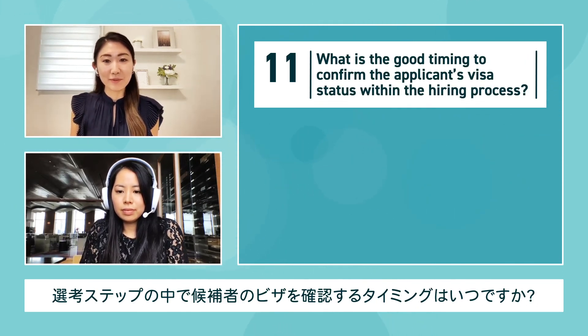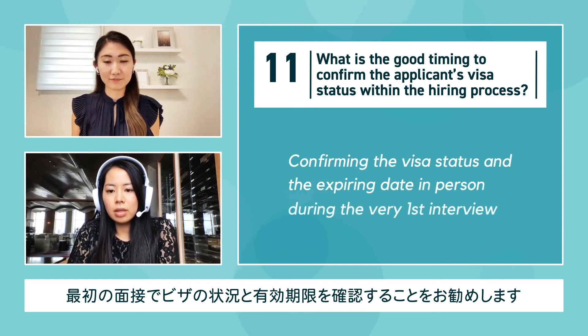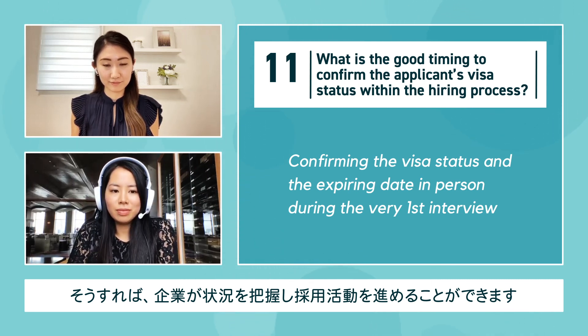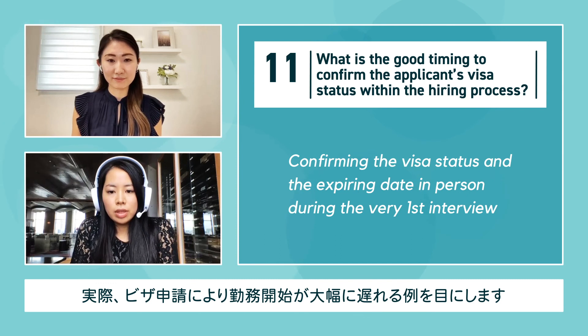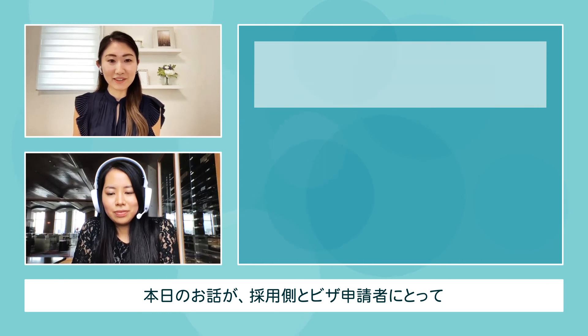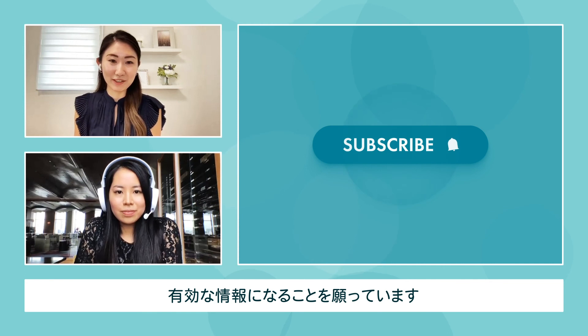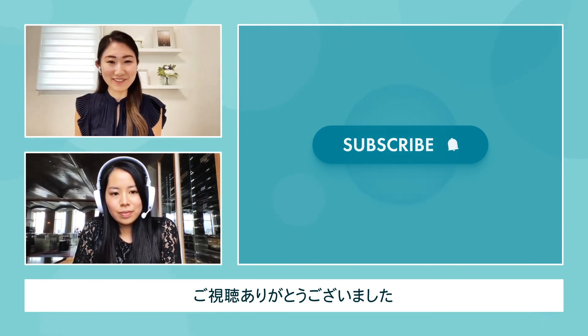What is the best timing to confirm the applicant's visa status within the hiring process? I would strongly recommend confirming the visa status and expiring date in person during the very first interview, so the company is aware of the situation before considering moving forward. We come across situations where the visa application becomes a bottleneck and the joining date is significantly delayed. We hope the points covered today will help employers and applicants for a smooth hiring process. We'll gather some links for more detailed information. Thank you for joining us today — see you in the next one!